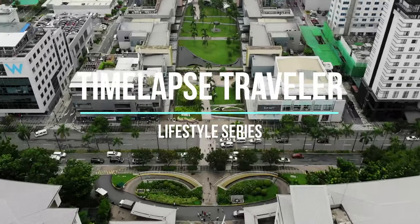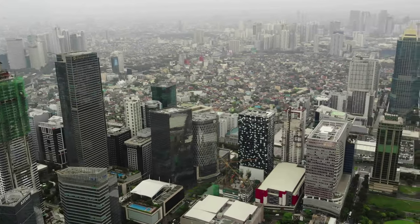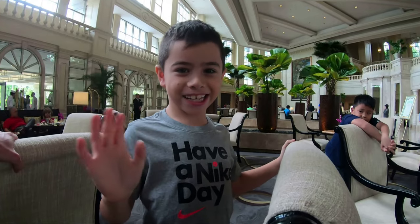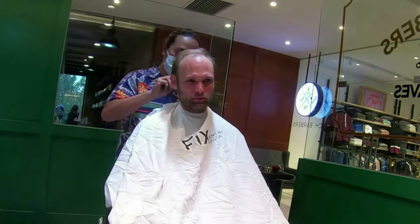Hello, and thank you for joining me on another one of my lifestyle series videos. For those of you who don't know me, my name is Dimitri, and I'm an American expat living in the Philippines. I'm going to share with you how my life is going living in Metro Manila. If you find this video entertaining, please make sure to like and subscribe to my channel. Sit back, relax, and enjoy as I take you on a journey of my daily life as a Timelapse Traveler.